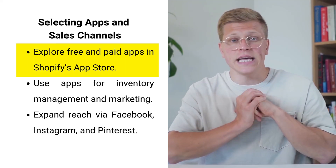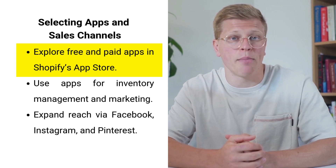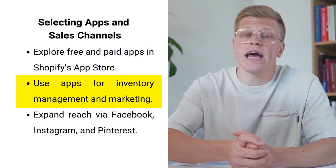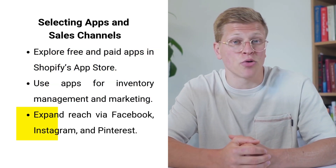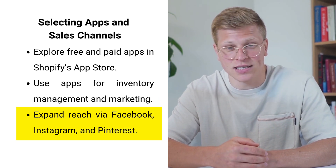To enhance your store's functionality and reach, select appropriate apps and sales channels from Shopify's App Store. Shopify offers a wide range of free and paid apps that can help you streamline your operations, manage inventory, and improve marketing efforts. Explore key sales channels like Facebook, Instagram, and Pinterest to expand your reach and attract more customers.